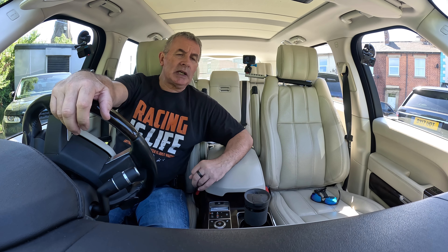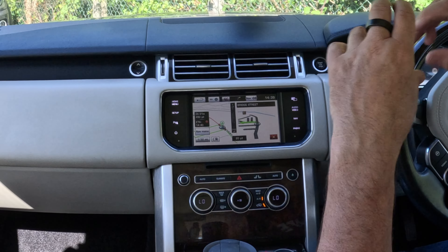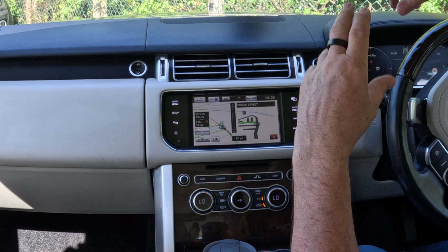That's how you set the sat nav. The other great thing with the Land Rover is it's so easy to use — they seem to have thought of everything. Even when you're getting near home, it's still giving you directions — turn right over your drive, and all that sort of stuff.